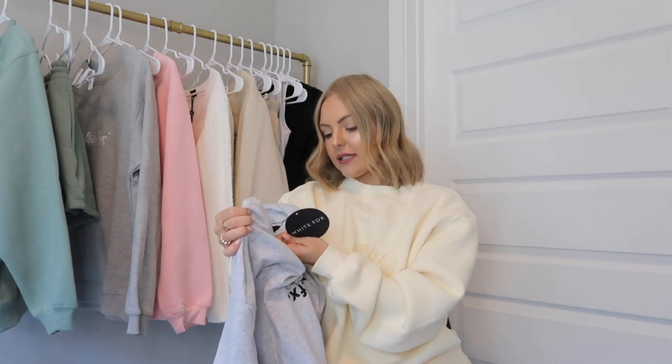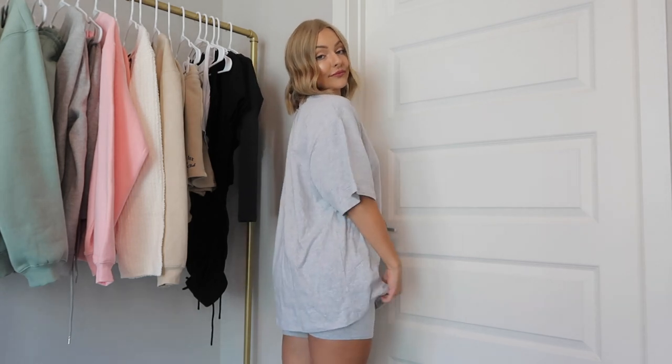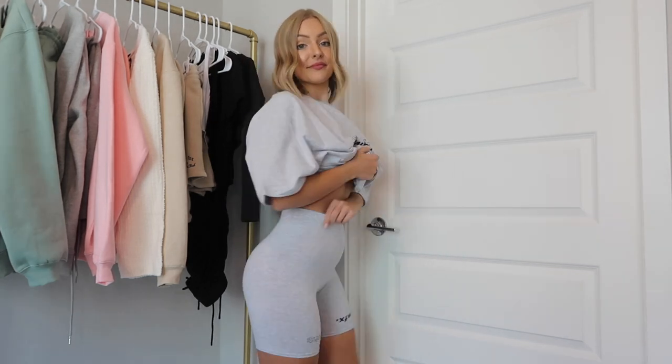These sets are perfect for lounging around at home. The next item is the Catching Feelings Tee in a small-medium in the gray marl color. I love the feel of this — it's so comfortable, a little bit stretchy, and just a really good t-shirt. I wear t-shirts all the time so I was really excited. I have it paired with the Real Games Bike Shorts in an extra small. The fit is great — I love how tight they are in the waist. They give that compression feeling, which I love.